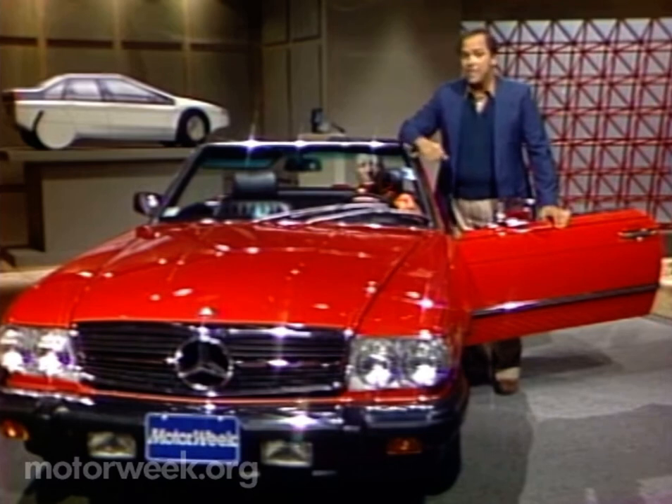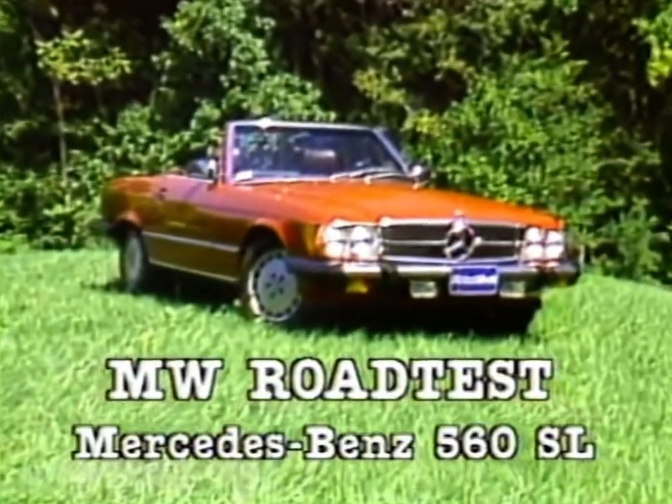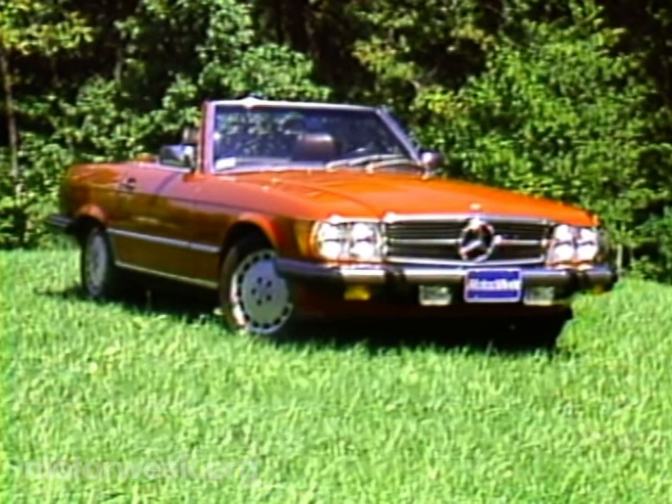It's now 15 years old. Sometimes car designs that are only just a few years old don't go down so well. Not so with this latest version of the Mercedes-Benz sports car, the old but new 560 SL. The truth is, Mercedes-Benz is getting ready to bottle a new SL variety, but the current vintage has new sparkle thanks to some careful pruning in the vineyard.